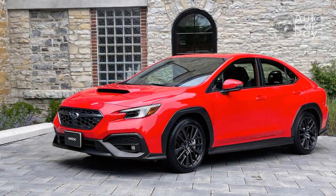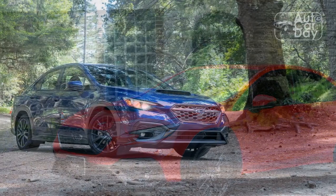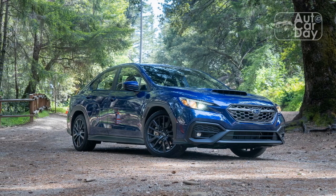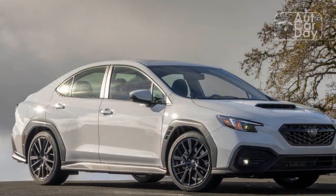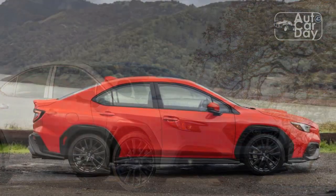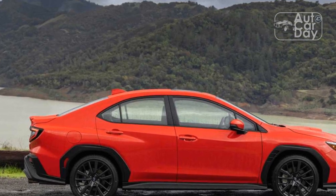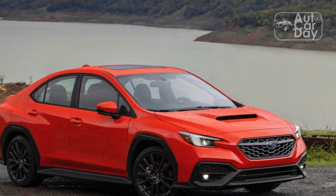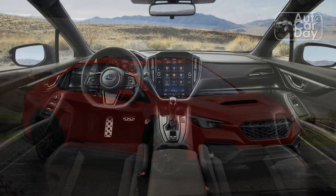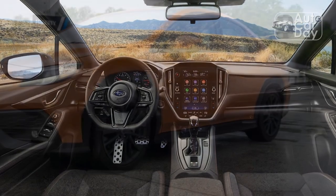Our Limited model sits one step below the top-rung WRX GT, which costs about $6,000 more to start and features even sportier Recaro front seats, EyeSight driver assist, drive mode select, and variable dampers. However, the GT also comes standard with the CVT we've been unimpressed with recently during other testing. Count the Limited as a win for us in that regard, though in the name of full transparency, we took delivery of this trim level because it's the one Subaru had available in anything resembling a timely manner. For the same reason, we went along with this car's drab magnetite gray metallic paint — we didn't really have a say.